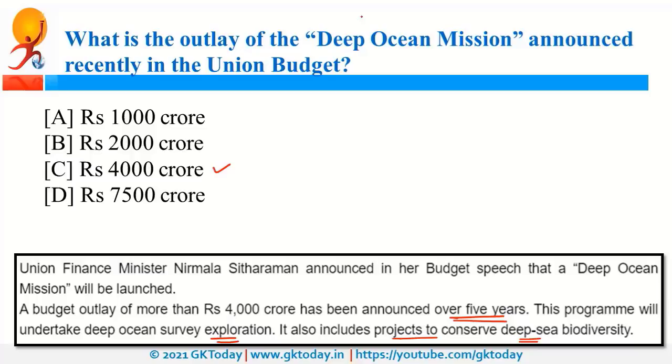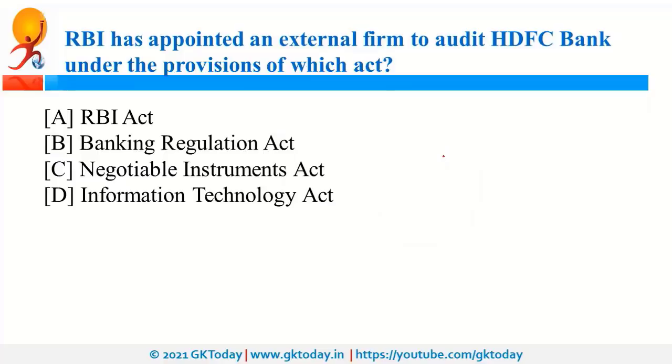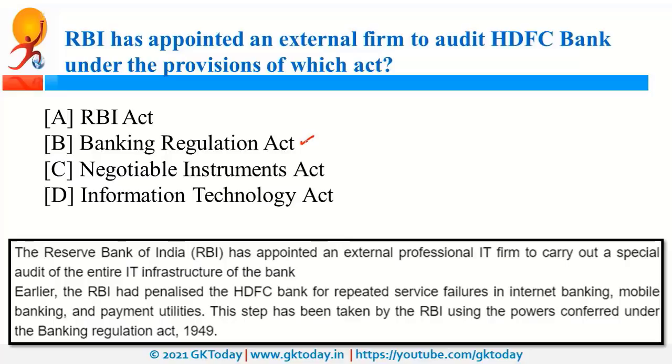RBI has appointed an external professional IT firm to carry out a special audit of the entire IT infrastructure of HDFC Bank, under the provisions of the Banking Regulation Act of 1949. Previously, RBI had penalized HDFC Bank for repeated service failures in internet banking. To ensure everything is appropriate in the infrastructure, RBI has now appointed an external audit firm.